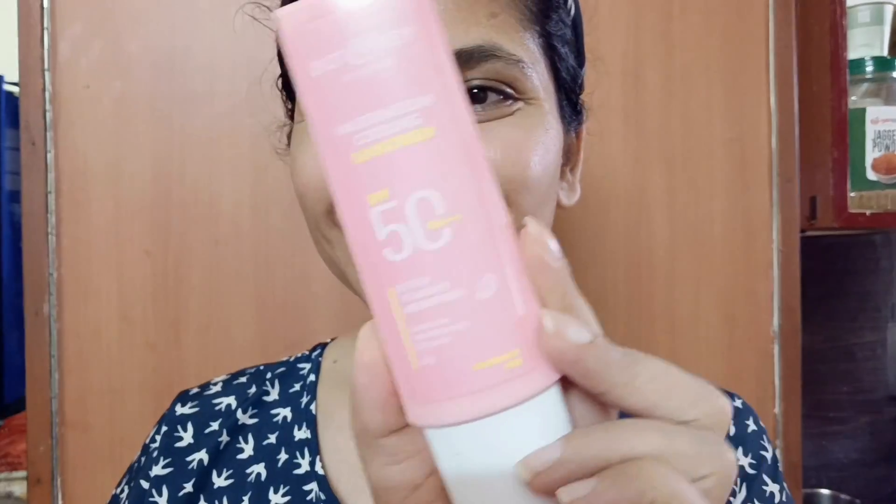As it is mentioned, this is a cooling sunscreen. After putting this sunscreen on your face, hands, or any exposed body part, you can immediately feel a cooling sensation. The sensation is not long-lasting, but for 30-40 seconds, you will feel a good cooling effect.